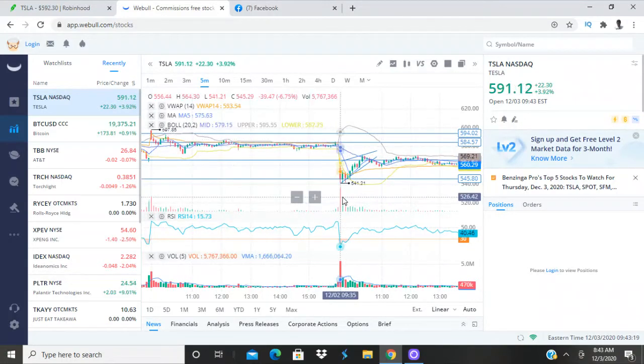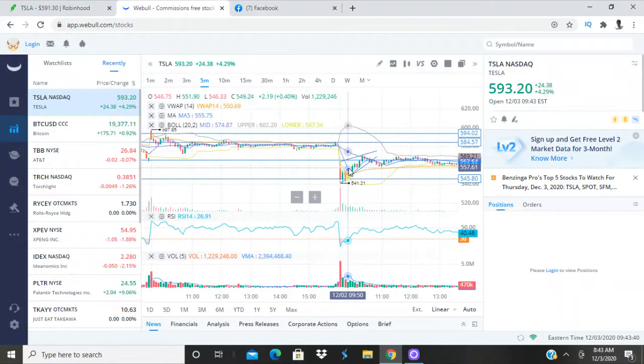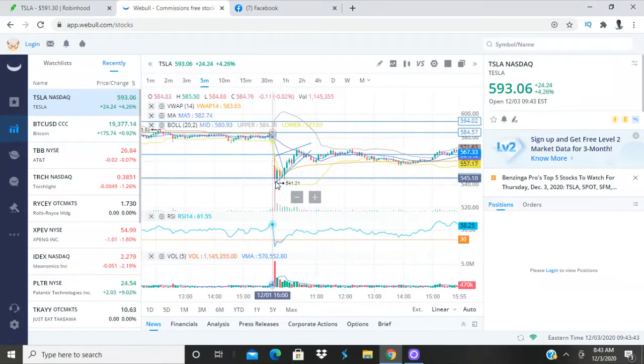What they did here was run the whole price down and basically tried to shake off all the weak hands — they scared all the retail investors, which are basically people who use Robinhood, new investors, people like me and you who are not Wall Street investors. We're called retail investors. What they did was run this price all the way down from the 590s down to 540 — a $50 price gap — to scare everybody into selling their shares cheap.